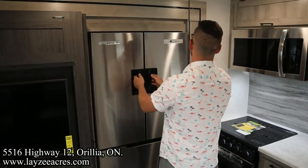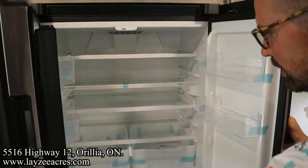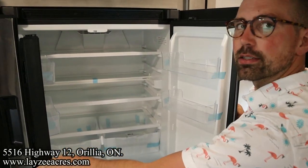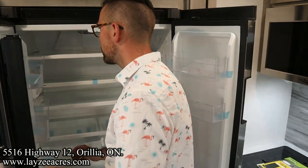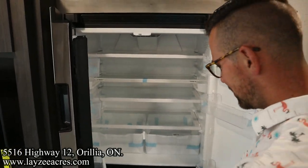Now that's a Norcold fridge — 12 volt. Look at the size of that. Massive. For a 27-foot travel trailer? One of the biggest — nay, the biggest. This is a 15 cubic foot fridge. That's awesome. Look at the size of that. Freezer down below. That's a fantastic fridge — I assume it's an option, but it's on this one.